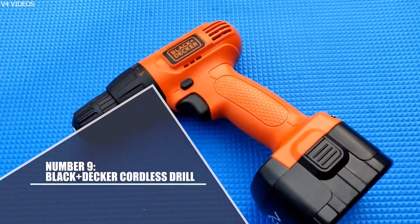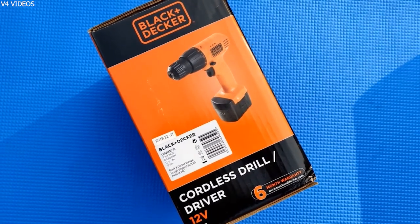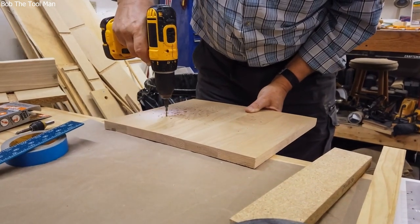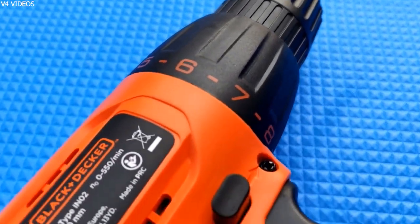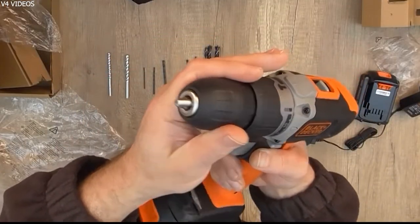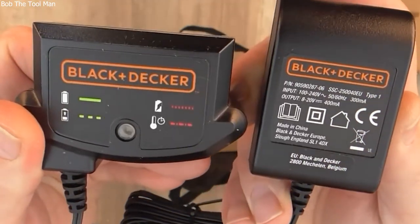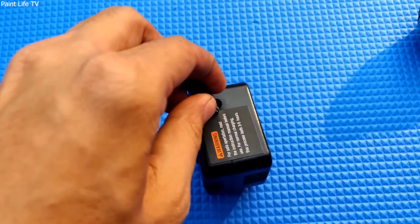Number 9: Black & Decker Cordless Drill. The Black & Decker 8-Volt Max Cordless Drill/Driver is the ideal power tool for any DIY projects, from hanging pictures to putting together furniture. You can easily tackle your to-do list with this low-voltage 400-rpm motor that is extremely lightweight. The 3/8-inch keyless chuck streamlines switching between bits, and a double-sided bit is included to get you started. The tool's internal battery pack is fueled by a jack-plug charger that plugs directly into a wall socket.